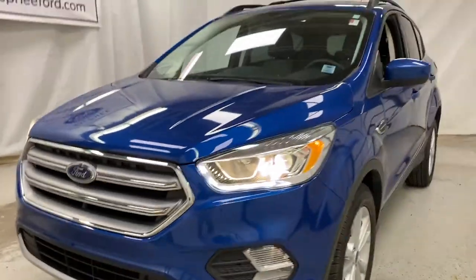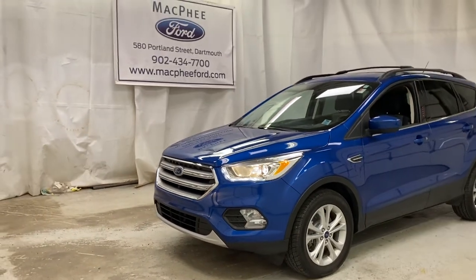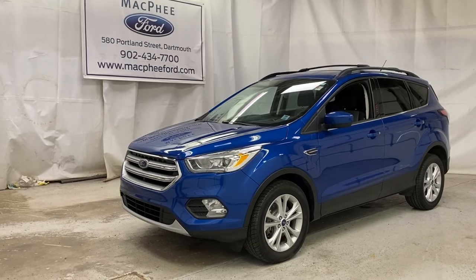All around a nice pre-owned Ford Escape. Make sure to come on over to McPhee Ford to get your hands on this 2017 Ford Escape SE. As always, we thank you for watching — feel free to subscribe and we'll see you in the next video.